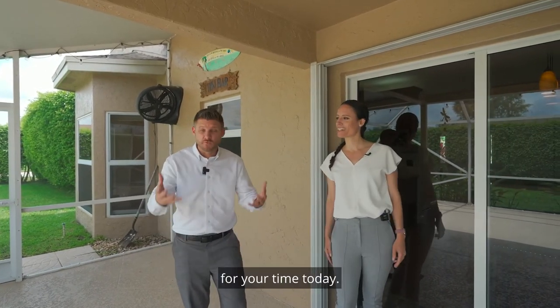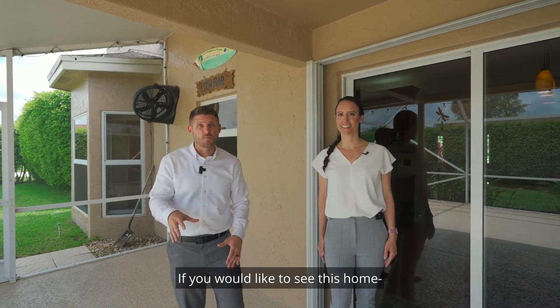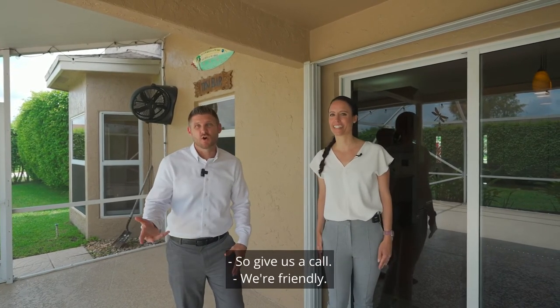With that, we want to thank you for your time today. If you would like to see this home, we'd love to show it to you, so give us a call — we're friendly.